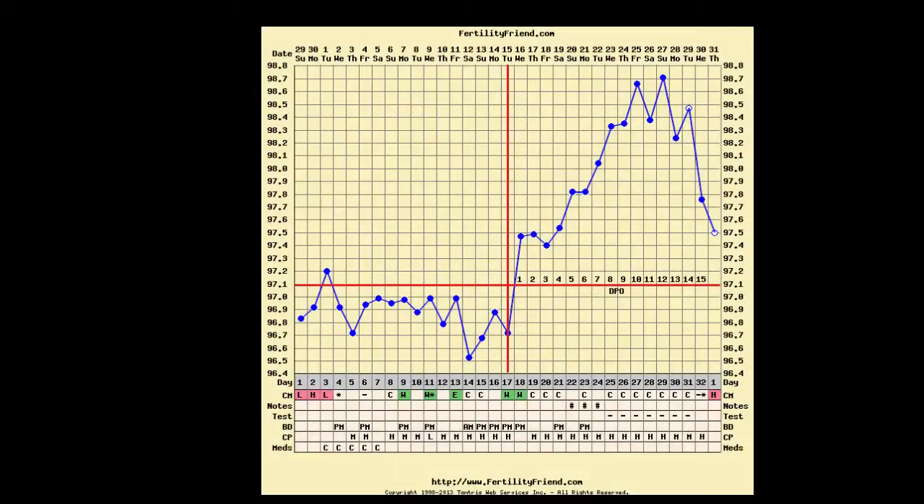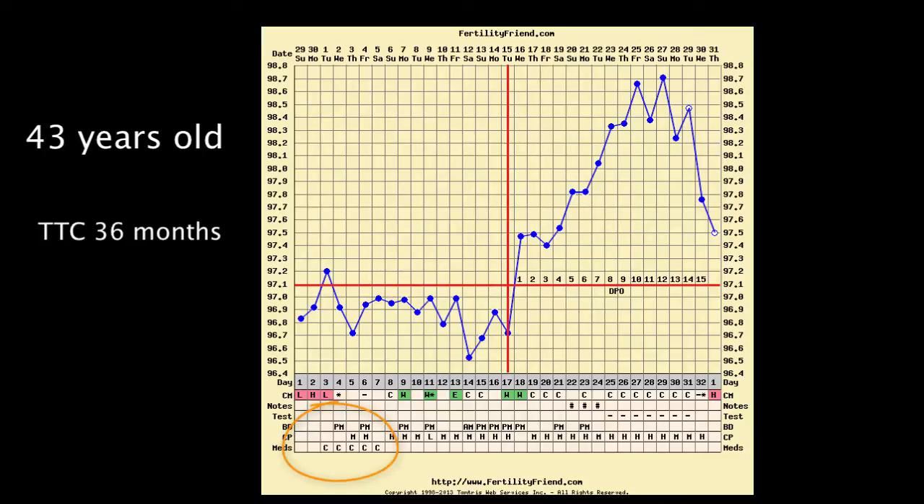Hello, for this video chart interpretation we'll look at Linda's chart. Linda is 43 years old and has been trying to conceive for 36 months. We can see that Linda has taken Clomid, so we can assume that she has already consulted her doctor.